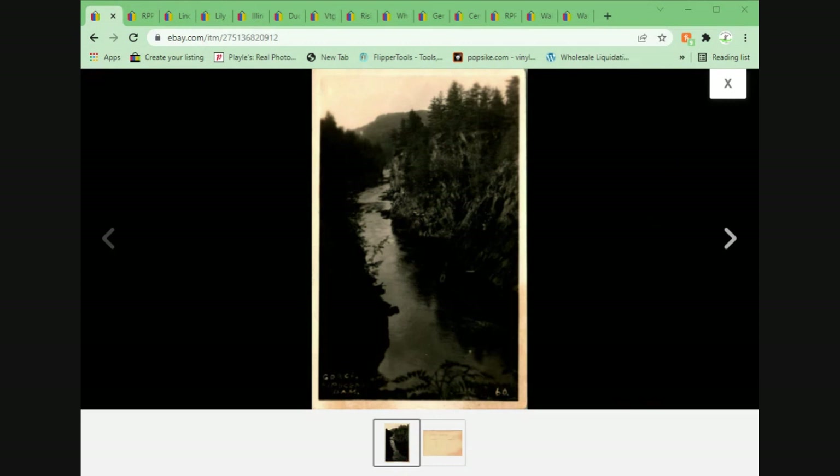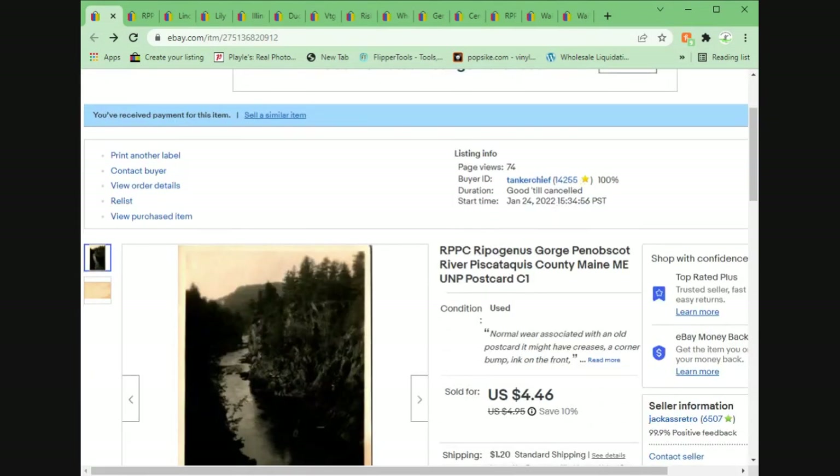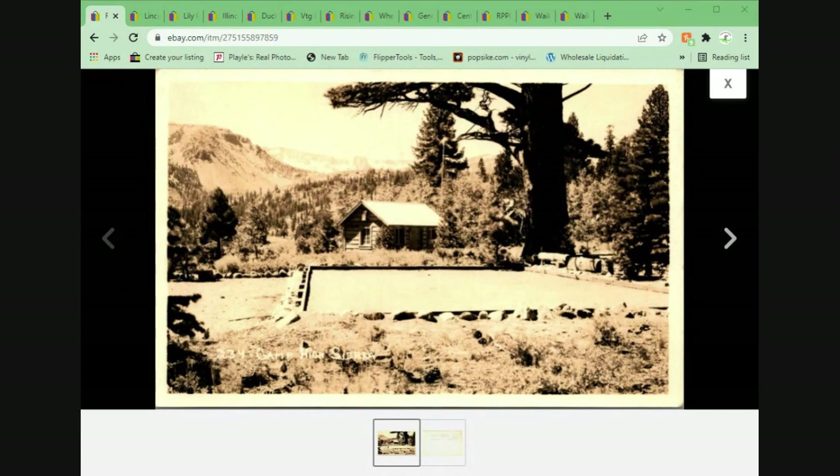This one came from the recent pickup. It's a real photo of the Ripogenus Gorge in Penobscot River — let's try this together — Ripogenus Gorge, Penobscot River, Piscataquis County, Maine. I probably messed some of that up, but I did my best and that's all that matters. This one sold for $4.01 plus shipping — it was on sale and the offer went out and they took it.